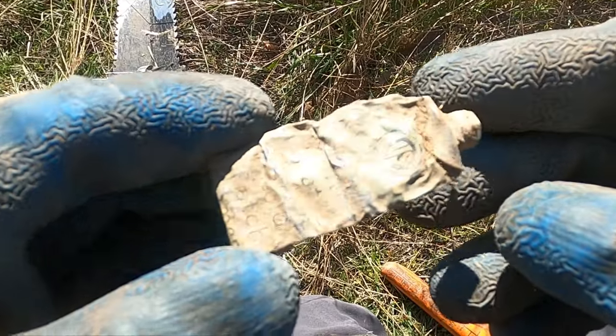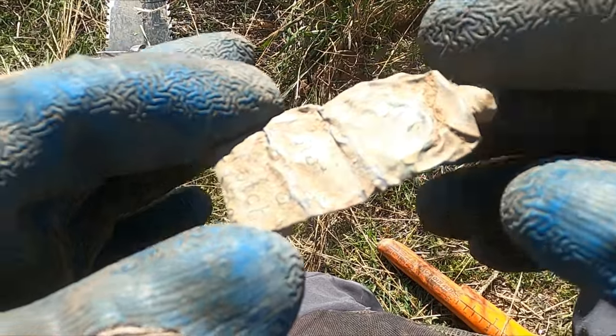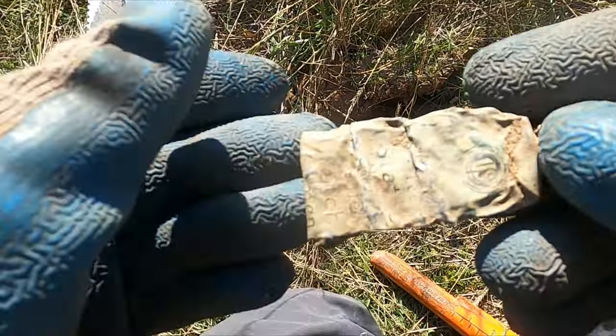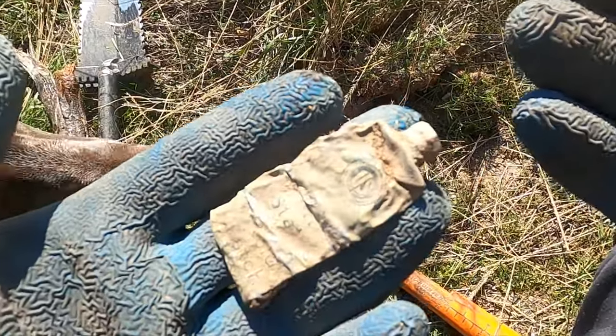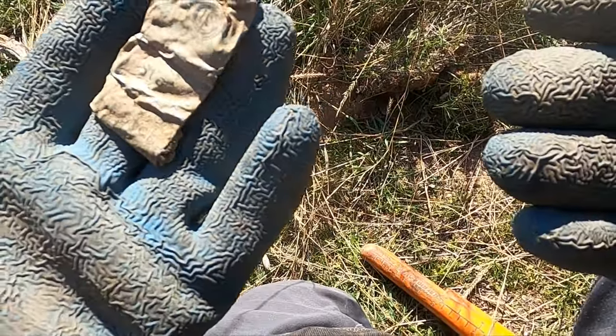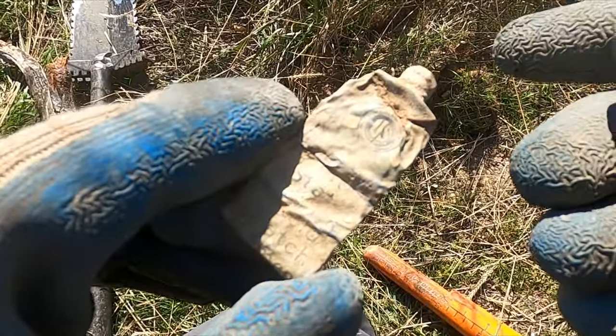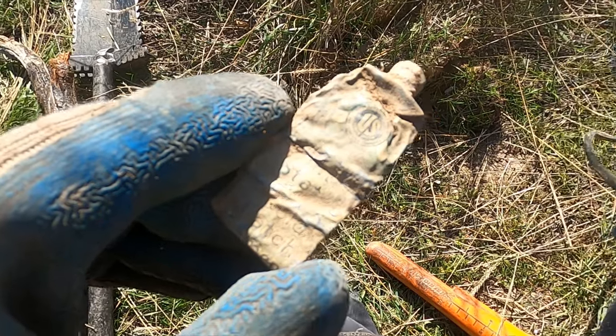There's my second find. I wouldn't normally show you this — you'd normally just call this junk — but look at the detail on that. Usually you can't read anything. It says 'Cold Patch Cement,' and it does have some information about who made it. Crazy.